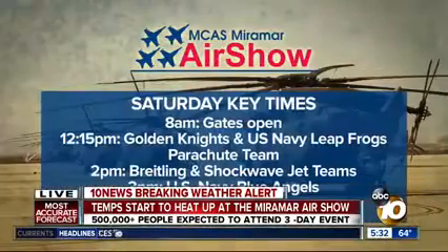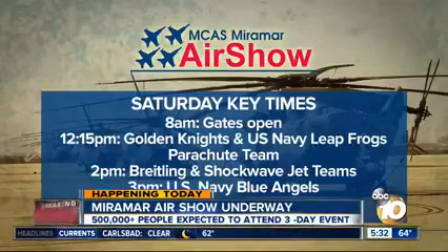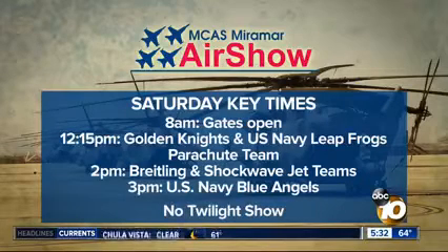Yes, Matt, enjoy the cooler temperatures while you can. And here is a look at today's schedule: the Golden Knights and Navy Leapfrogs parachute team get underway at 12:15. Then at 2, you can see the Breitling and Shockwave jet teams, and the Blue Angels take to the sky.